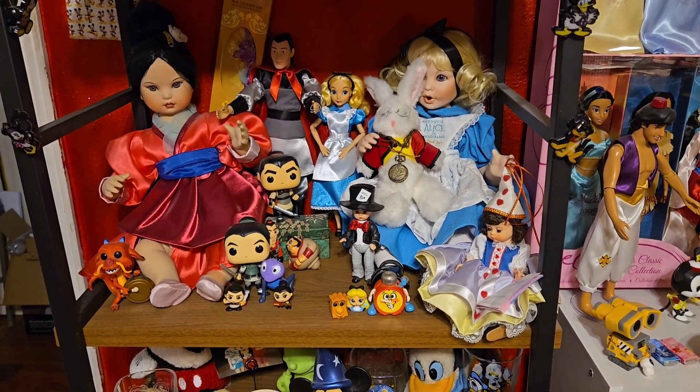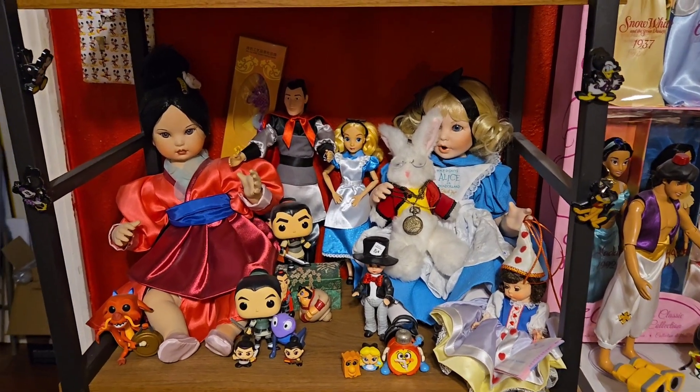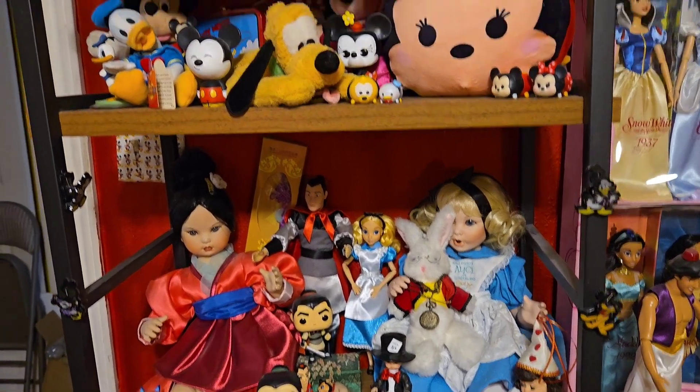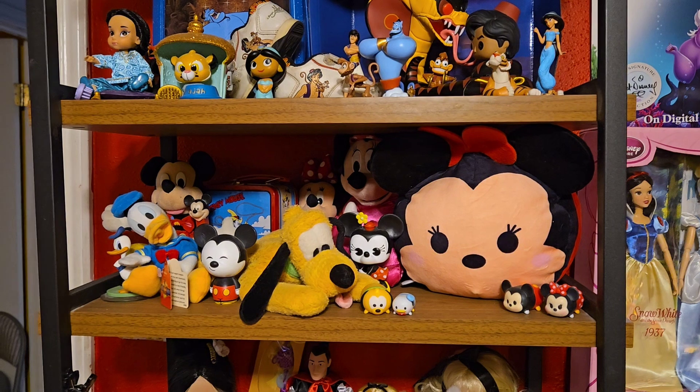Of course I have some Funko Pops and some Dorables, and I found that little Alice doll and another doll from the Disney store. Then I have another Mickey shelf — just Mickeys and stuff that people gave me.